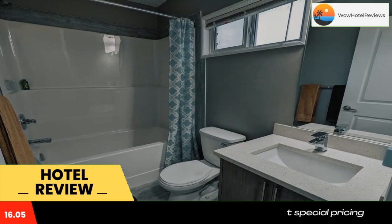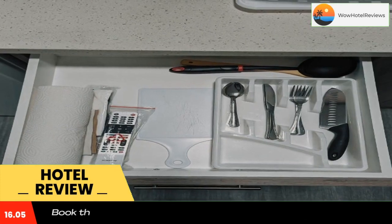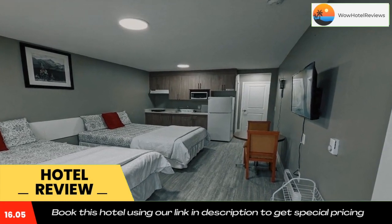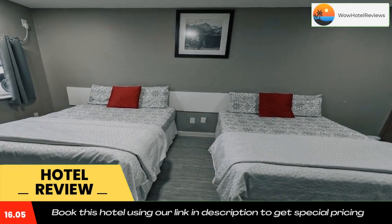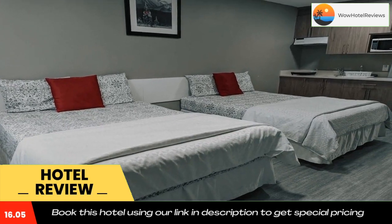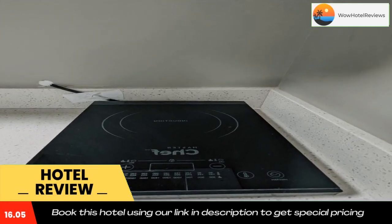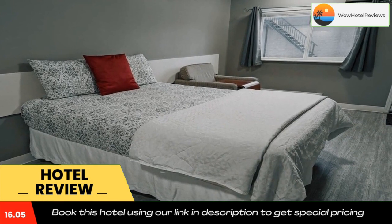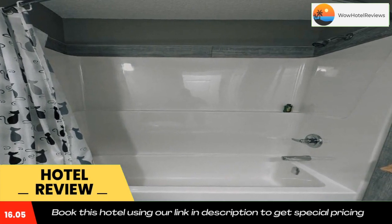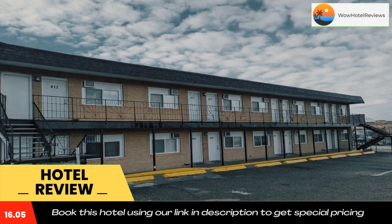The nearest airport is Medicine Hat Airport, 2.5 miles from Riverside Motel. Use our link in the description to get a special discount on this hotel. Don't forget to like and subscribe to our channel for more information. Thank you.